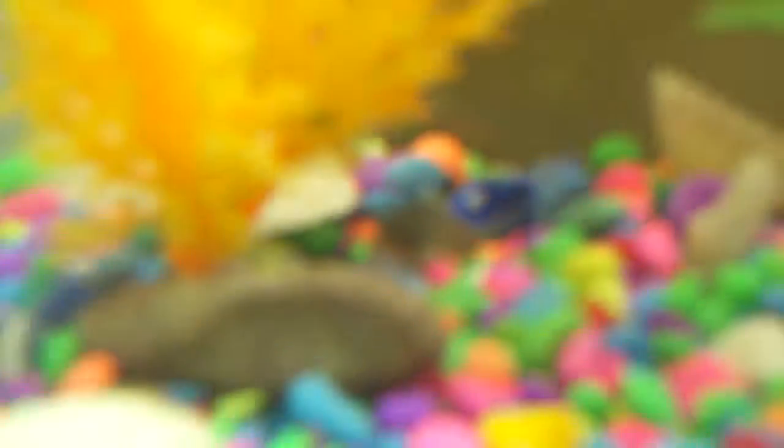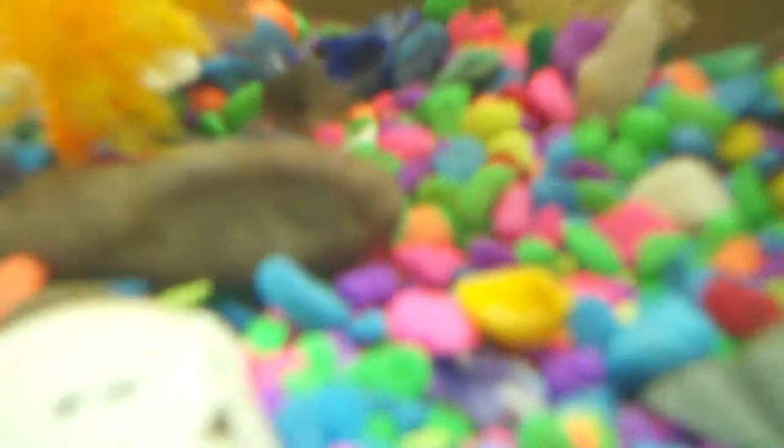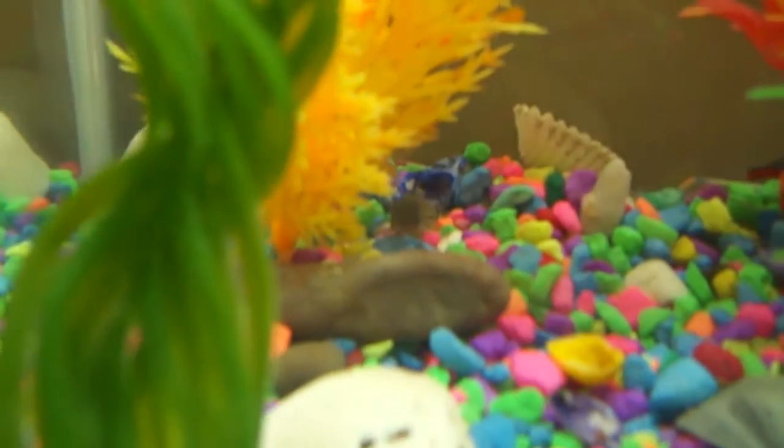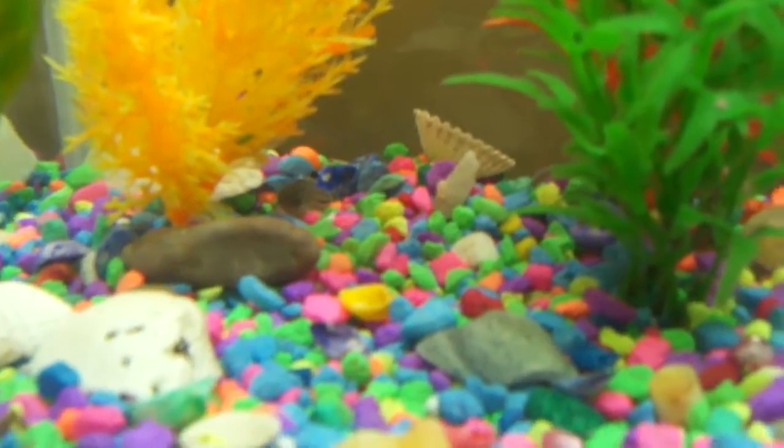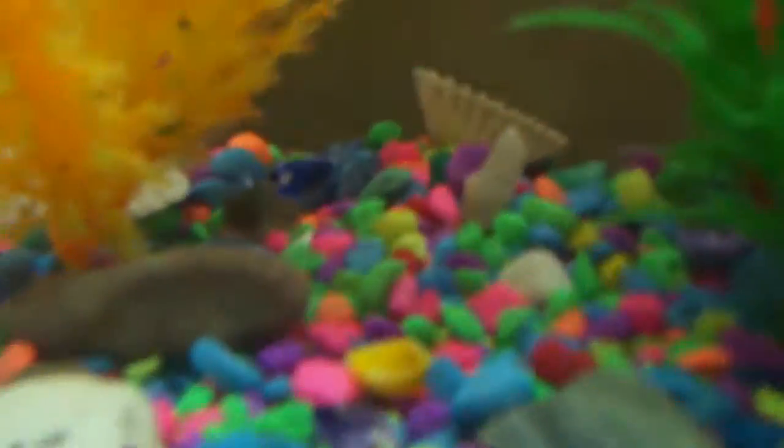That is my Corydora, and it's kind of like a catfish — not really, though. They're really cute, I really like them. There's my Corydora. And there are also living communities — so you have a neon tetra community, and I have a guppy community, but I'm going to get him another friend on Saturday.